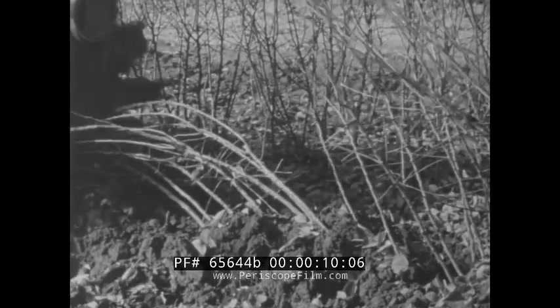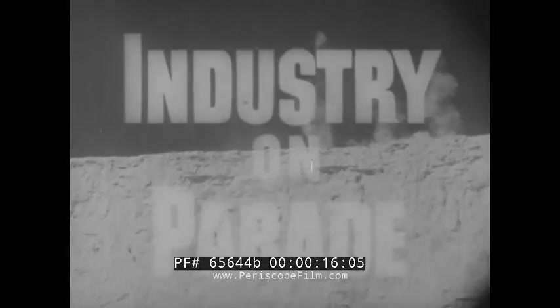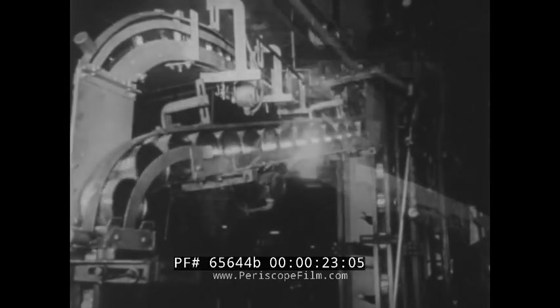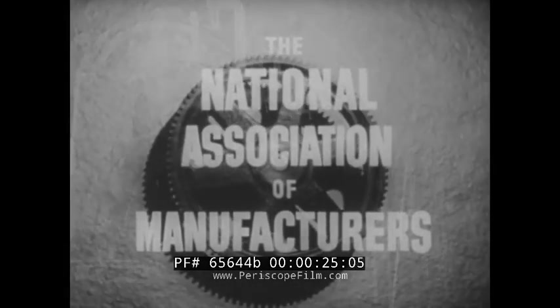Industry on Parade, Peabody Award winner for public service, produced on film each week by the National Association of Manufacturers. How does industry help transform farm methods?